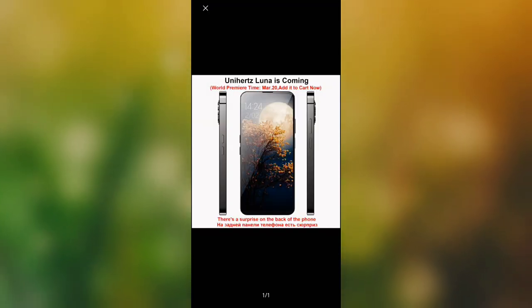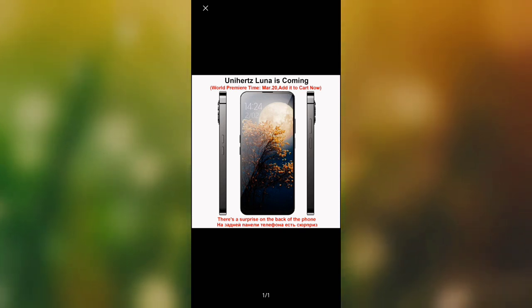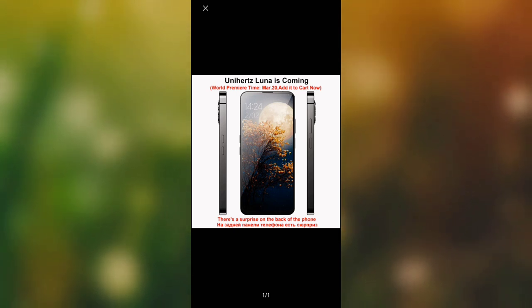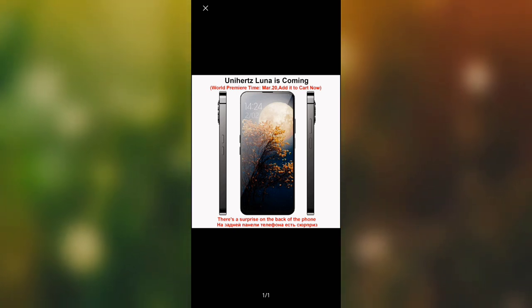The display looks very good, and it also has the trendy flat frame design. In terms of specs, there isn't much detail about this device yet, but I was able to get just a few details about the phone's specs.